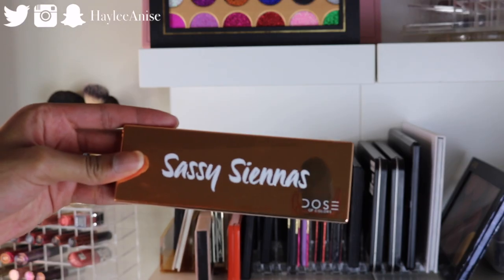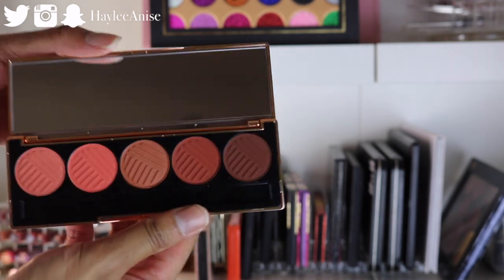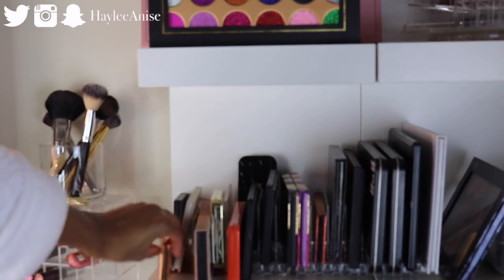And then we have the Dose of Colors Sassy Siennas palette right here — super gorgeous. I'm waiting till the warm browns one comes back in stock at ulta.com because I'll be picking that one up.